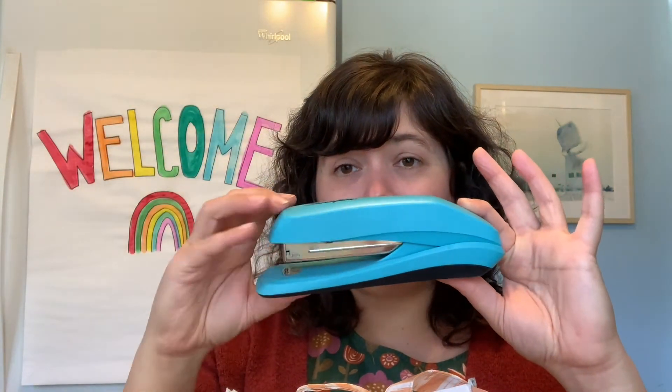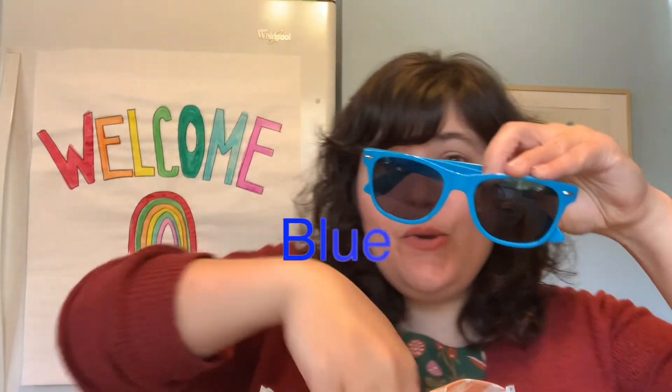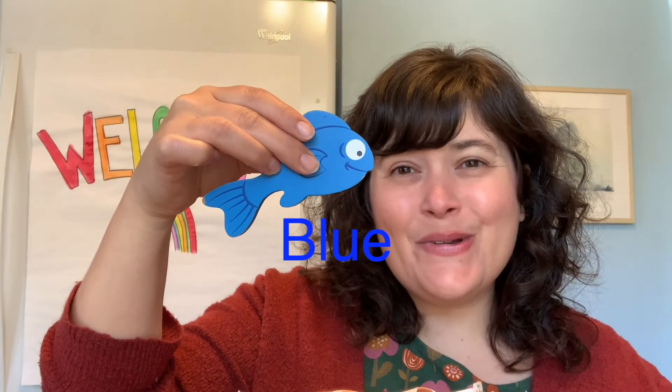So now we're going to guess what all of these things have in common. There's one thing that they all share — at least one thing. So we'll put our things back in and review: sunglasses, a straw, a fish, and a stapler. What do they all have in common? Can you guess? They're all the same color, aren't they? What color is that? Blue. All of these things are blue. Good job.